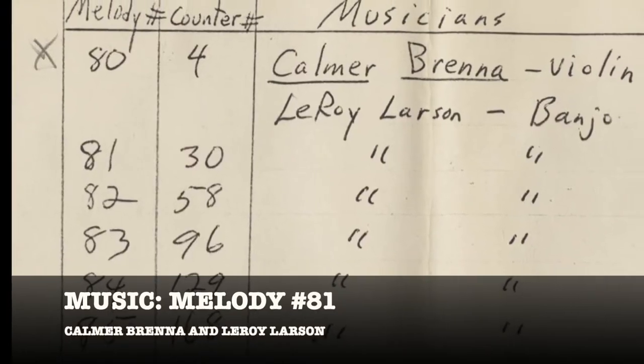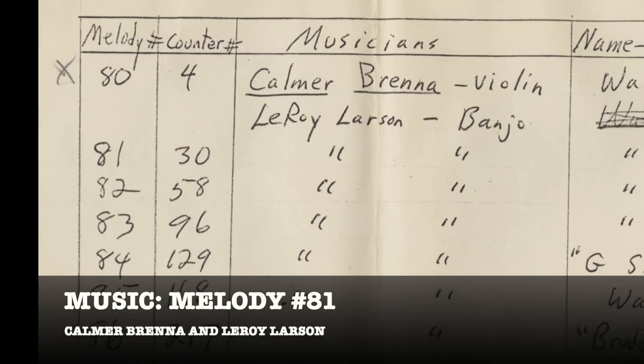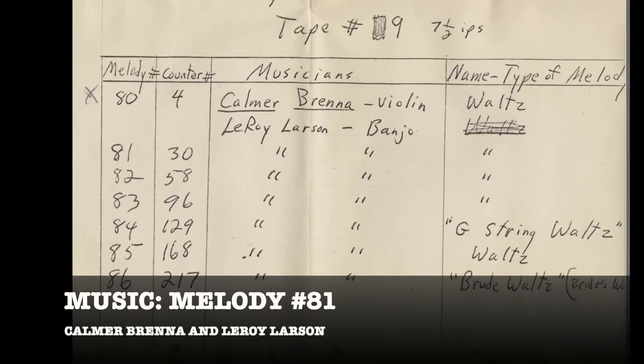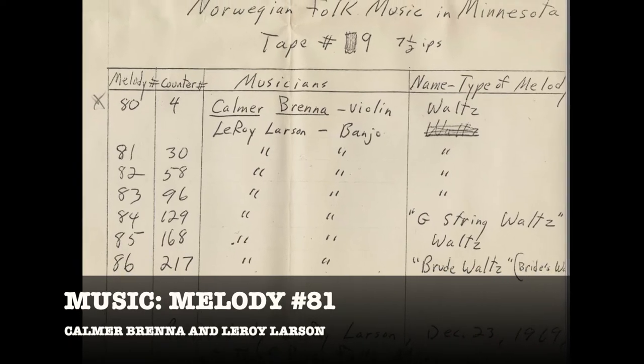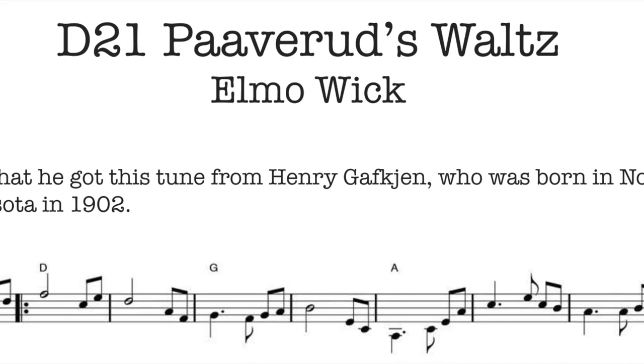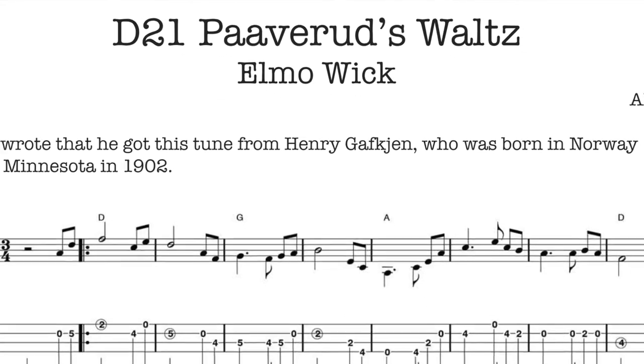I am your host, Flawhammer Mike. This tune is melody number 81 from the Leroy Larson Collection. It is a waltz in the key of D from Calmer Brenna, and we know it in the Upper Midwest Folk Fiddlers as D21 Pavrood's Waltz in our collection.